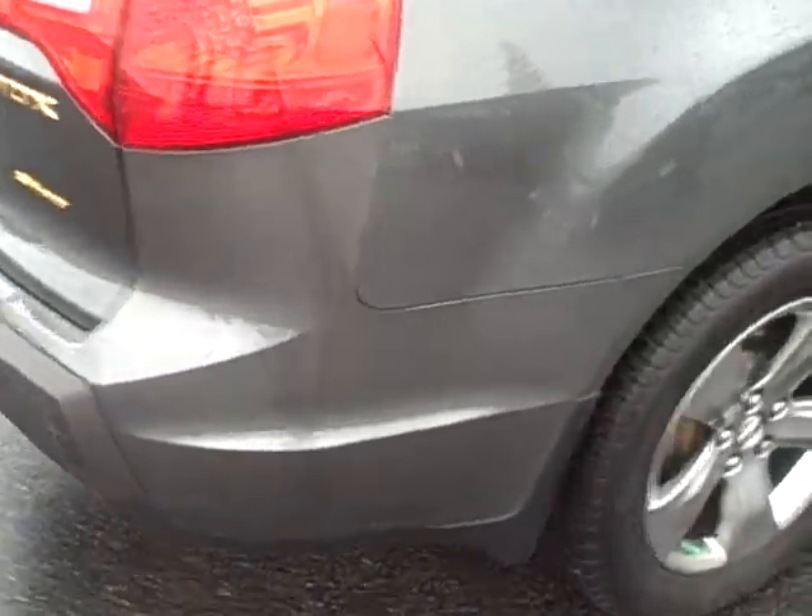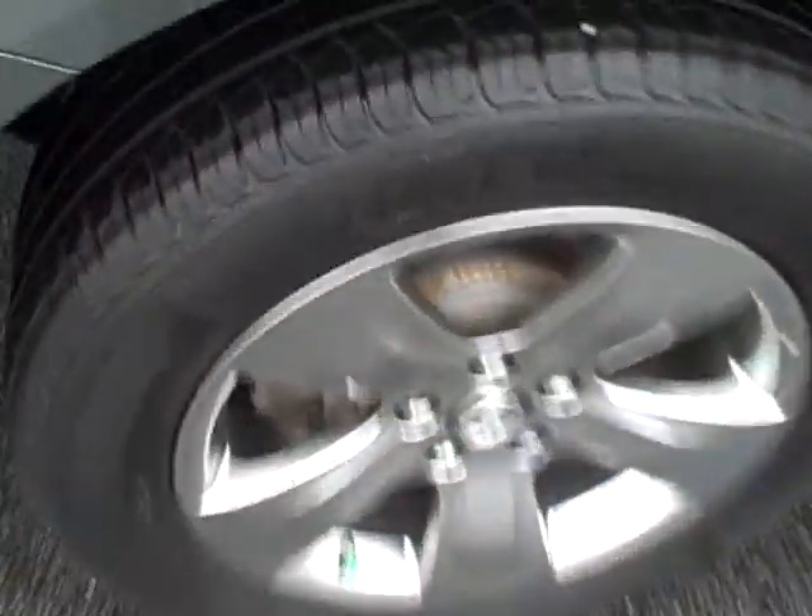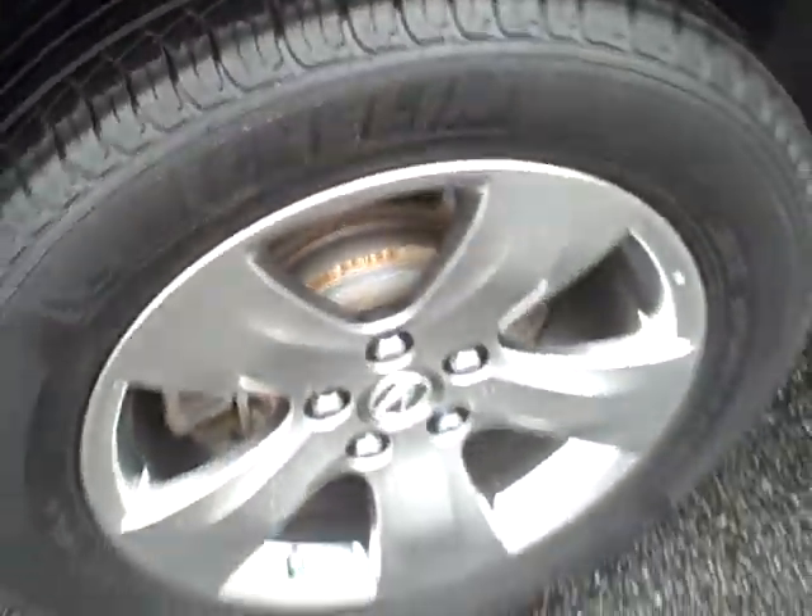Coming around to the passenger side, looking at the right rear tire — it's about the same tread depth. 18-inch wheels.